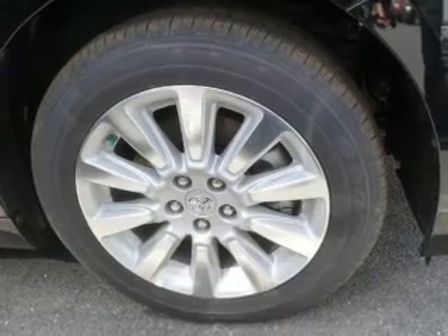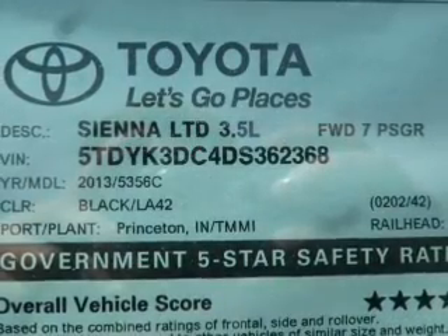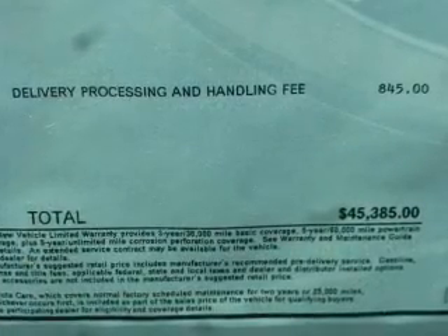Premium wheels give a more luxurious look. You will appreciate the safety feature of anti-lock brakes. Heated seats offer comfort in cold weather. Enjoy the comfort of dual temperature controls. Let the outside in with a power sunroof, and memory settings make for a more comfortable ride.